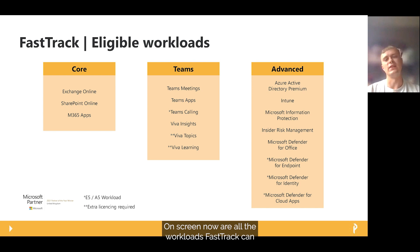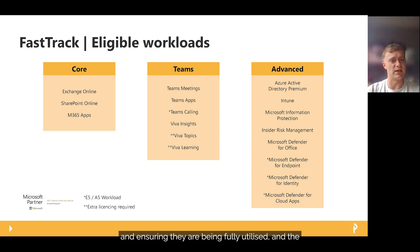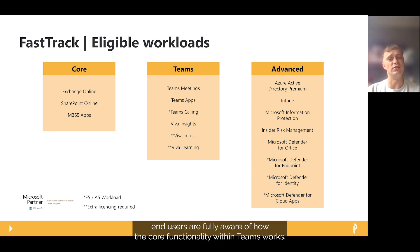On screen now are all the workloads FastTrack can support, broken down into three categories. Going from left to right, we have the Core — the foundations of M365: Exchange, SharePoint, and M365 Apps. In the middle is Teams, which also includes Viva, allowing a phased approach to enhancing the end user Teams experience — starting with Teams Meetings, then Teams Apps for collaboration using Microsoft or third-party integrations, and finally Teams Calling, which is part of E5 or can be individually purchased.